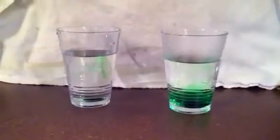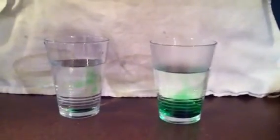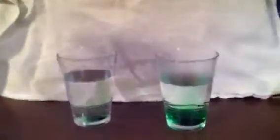Now, which one moves faster? The hotter one. And how can you tell the hotter one is moving faster? Because you can see it moving in the water. This one you can't.